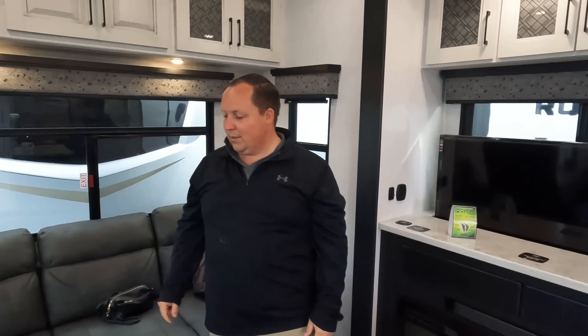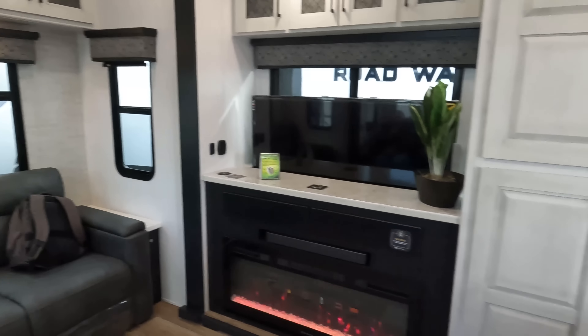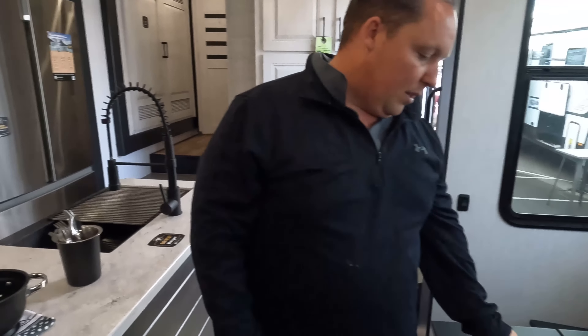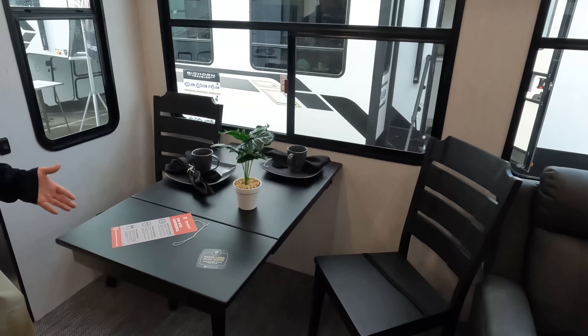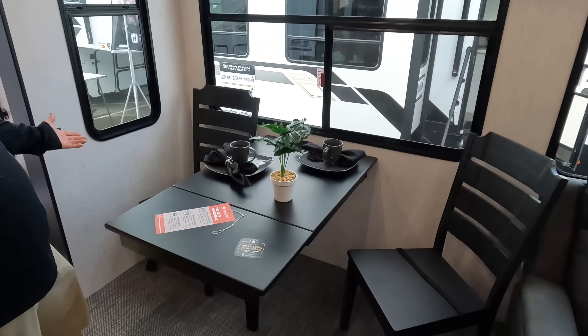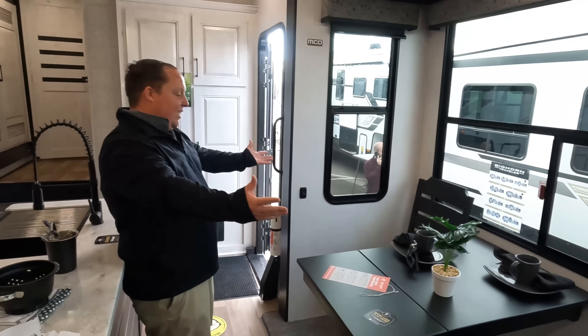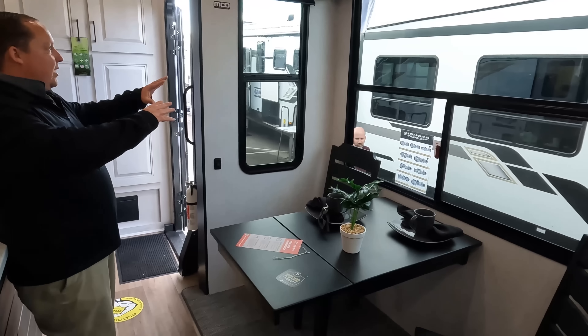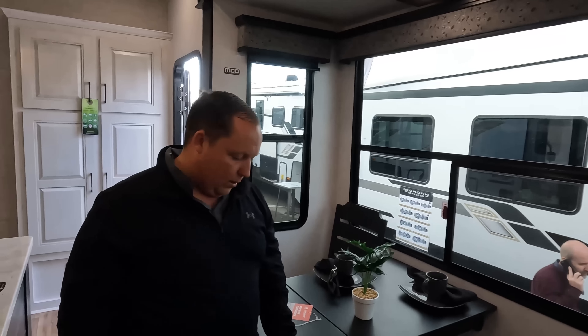Jen, why don't you show us the kitchen with Will? It's very nice — it's great, it's fantastic. While she's getting ready, I'm going to show you guys the dinette. Big dinette, two seats. It's a good size, big boy tested, big boy proof, and I like all the big windows.